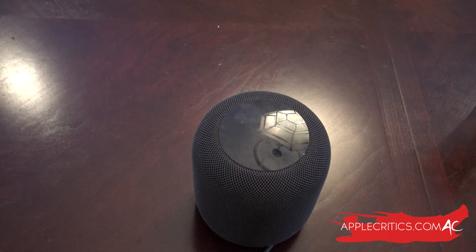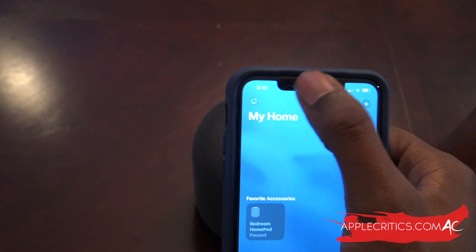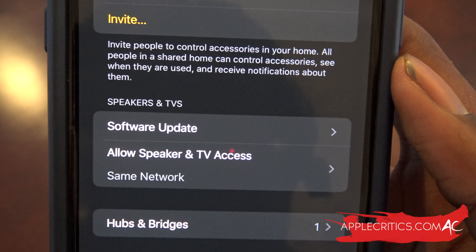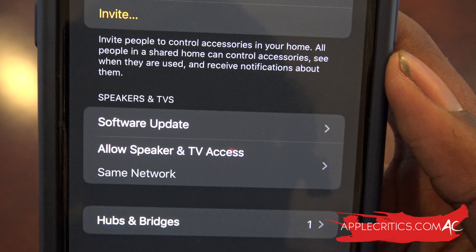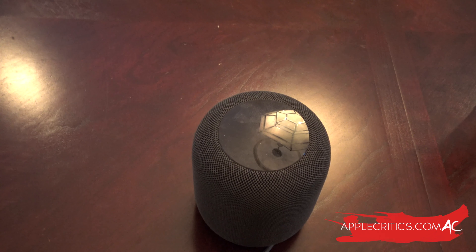To set up multi-user support, you need a device running iOS 13.2 or later. You then invite your family members to be a member in the Home app. From there, open the Home app, go to Home Settings, and choose the 'Recognize My Voice' option. Once recognized, hit the invite button and you can have multi-user support so people can play their music based on their voice.